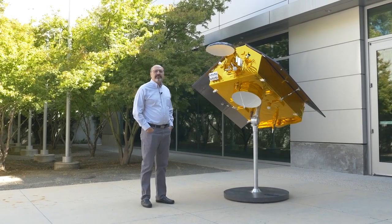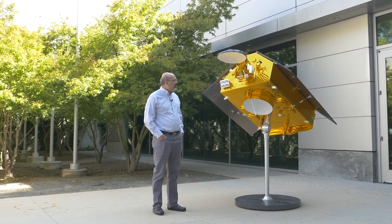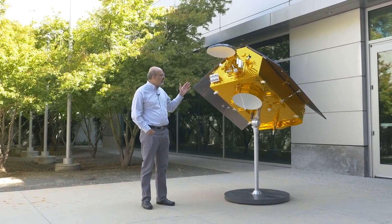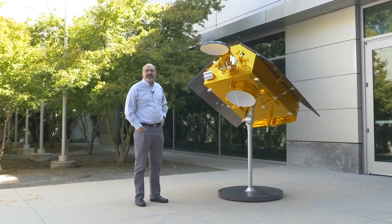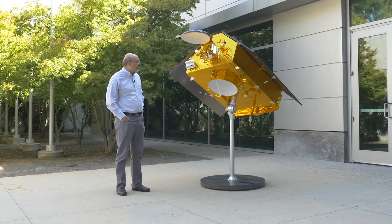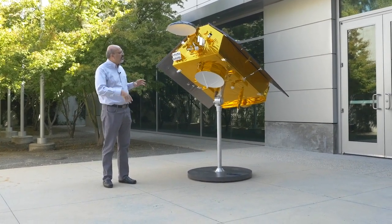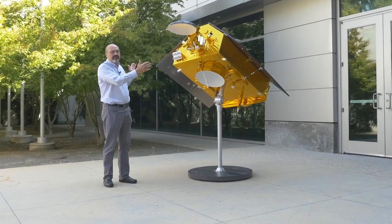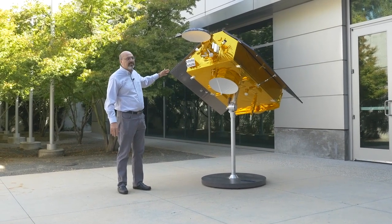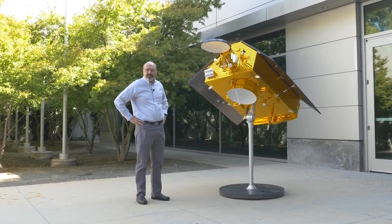This is a one-third scale model of the Sentinel-6 satellite. We are building two of the satellites — we have copies in real life. The first one is dedicated to Michael Freilich, so it's the Sentinel-6 Michael Freilich satellite. This is a one-third scale replica, so the real satellite is three times bigger. It is set up in a deployed configuration where you can see the solar panels in their flight configuration, how they will look in real life once the satellite is in orbit.